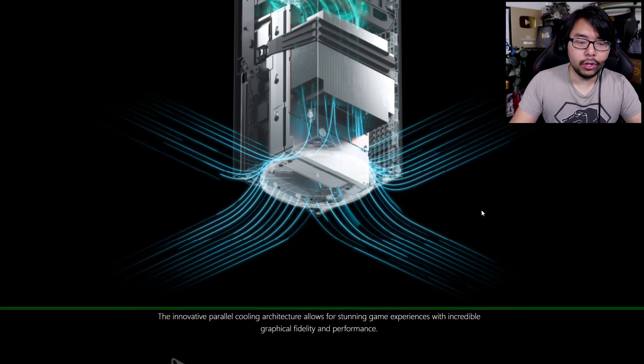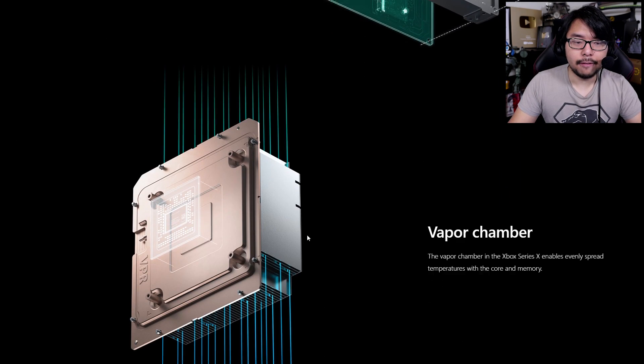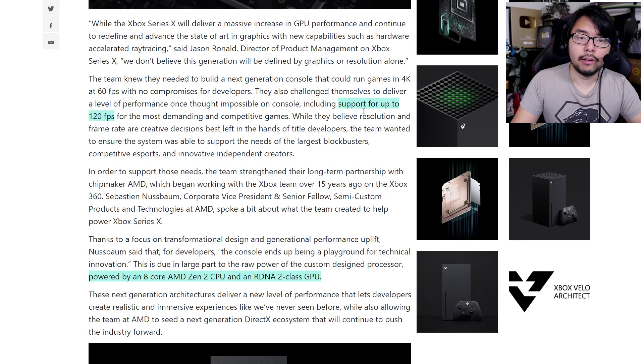Here's some information about the cooling solution, a split motherboard which is pretty unique to consoles, heatsink chassis, vapor chamber, and more cooling information. The more detailed article emphasizes: it's not just about making games look better, it's about making games play better too. They really emphasize the 120 frames per second, and it's something I hope a lot of developers will leverage. I'd rather have 2K graphics at 120 fps than 4K at 60 or 30. Once you go past that 60 threshold, there's no going back — you can feel how smooth it is.